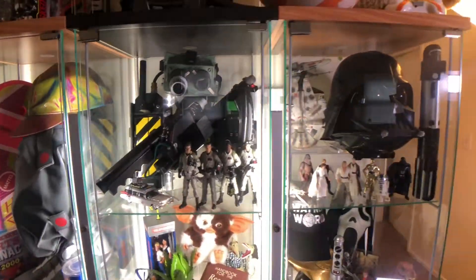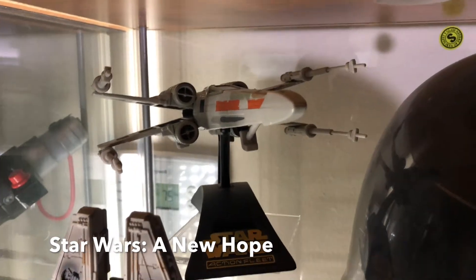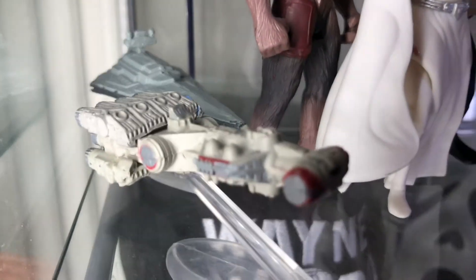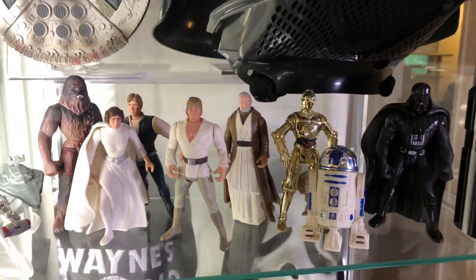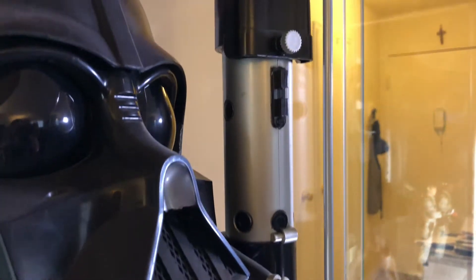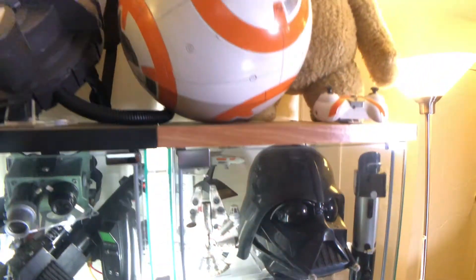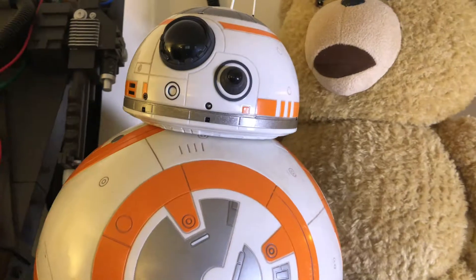Let's go to a galaxy far, far away in Star Wars: A New Hope. Luke Skywalker's X-Wing and Han Solo's Millennium Falcon. The opening scene Star Destroyer and Rebel Blockade Runner. The original Power of the Force figure set. And join the dark side with Darth Vader's Lightsaber and Helmet. And while we're here, say hi to BB-8 and your good old Thunder Buddy Ted.